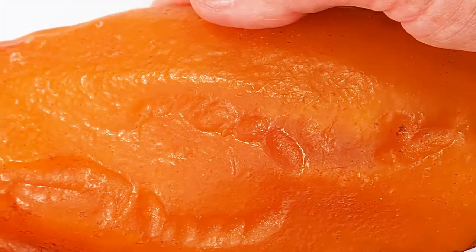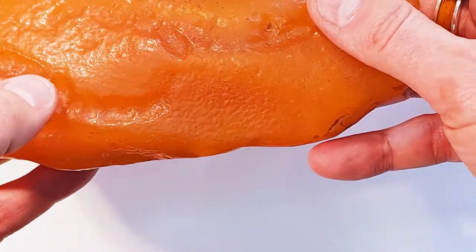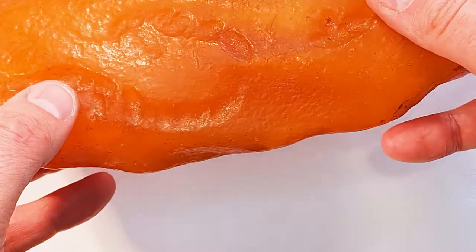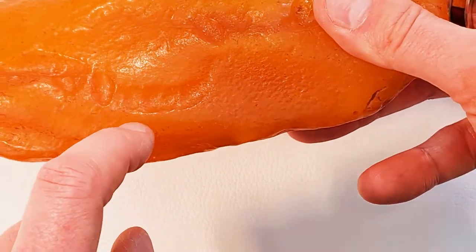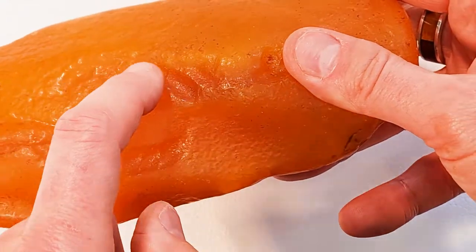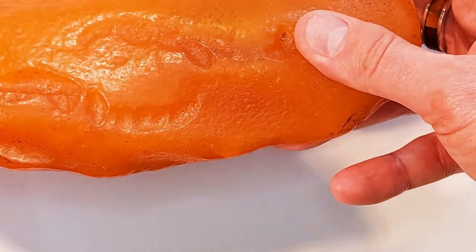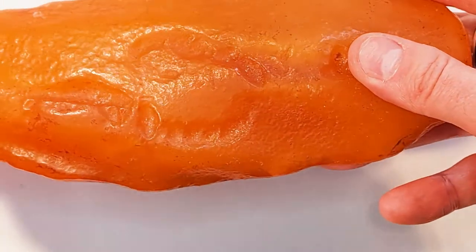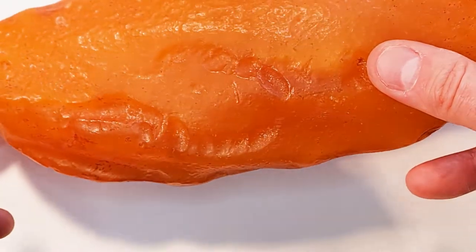Nummer 9: Das ist Bernstein mit einem Abdruck eines Gebisses. Wenn man das hier ein bisschen kippt, kann man Gebissspuren erkennen. Könnte man glauben, dass es vielleicht ein Affe gewesen ist. Das weiß natürlich niemand. Zu diesem Zeitpunkt gab es keine Menschen, die es berichten könnten.